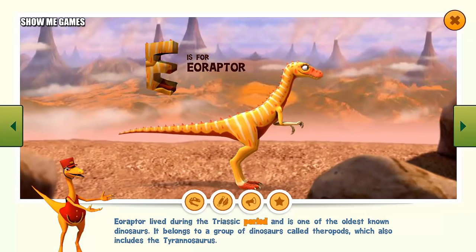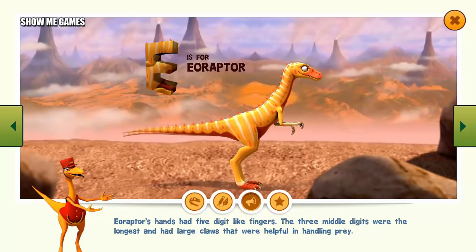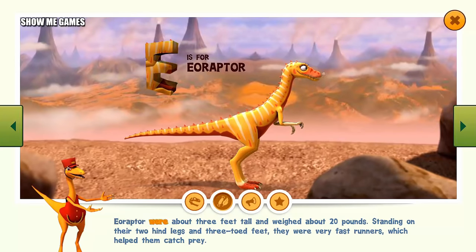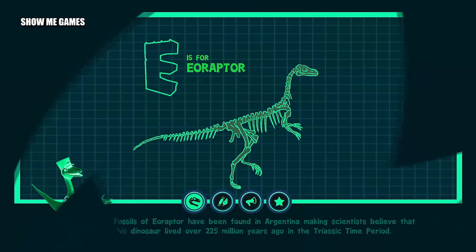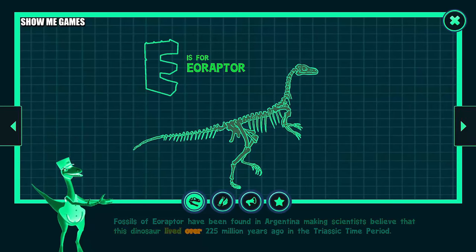Eoraptor lived during the Triassic period and is one of the oldest known dinosaurs. It belongs to a group of dinosaurs called theropods, which also includes the Tyrannosaurus. Eoraptor's hands had five digit-like fingers. The three middle digits were the longest and had large claws that were helpful in handling prey. Eoraptor were about three feet tall and weighed about 20 pounds. Standing on their two hind legs and three-toed feet, they were very fast runners, which helped them catch prey. Fossils of Eoraptor have been found in Argentina, indicating this dinosaur lived over 225 million years ago in the Triassic time period.